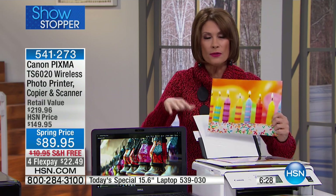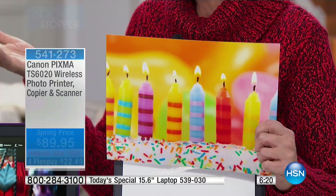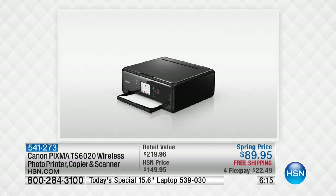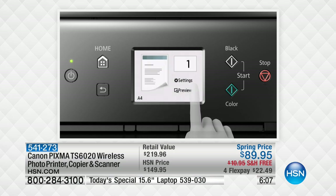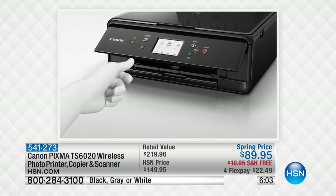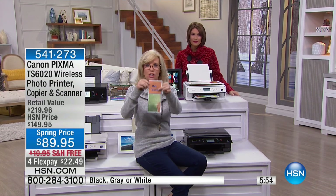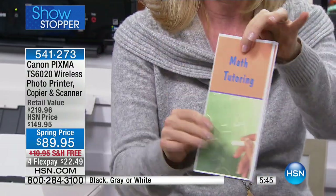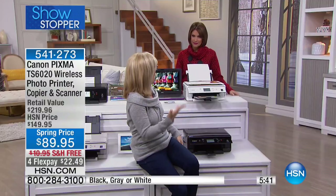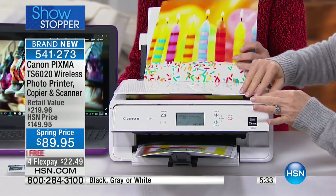This is the only printer in the entire marketplace that will print your five-by-fives, which are typically your Instagram photos. You can get artsy with them and do a lot of fun things. It also has duplexing — double-sided printing — so you can make brochures, double-sided invitations, and more. You can even put cardstock in the back. These full-color trifold brochures you're seeing right here — you can make those at home. We talk about magazine quality and photo-lab quality — let me show you.